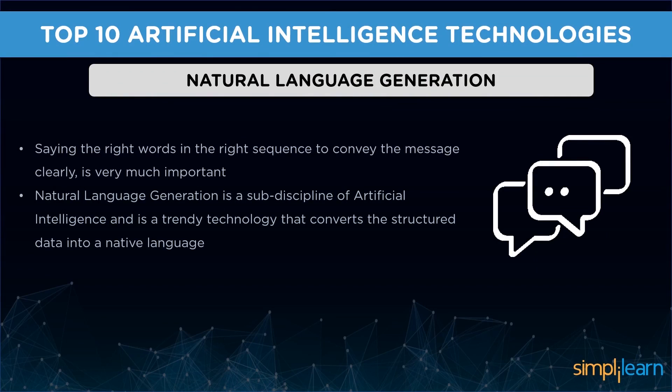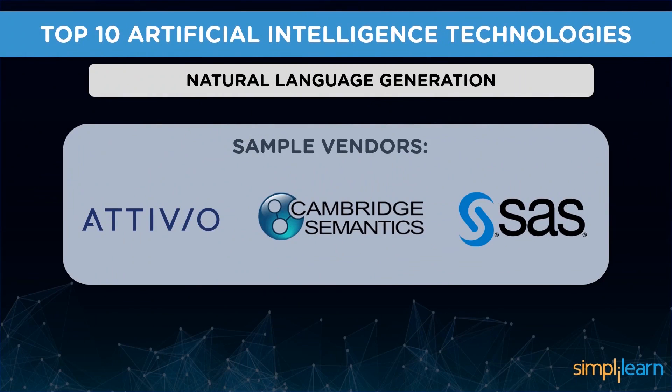So the first one is natural language generation. Communicating and conveying information efficiently and transparently is very crucial. Humans find it tricky to say the right words in the right sequence, and when it comes to machines it's much trickier. Natural language generation is a sub-discipline of artificial intelligence that converts structured data into native language. The machines are programmed so that algorithms convert data into a desirable format for users. This technology is widely used in customer service, report generation, and summarizing business intelligence insights.